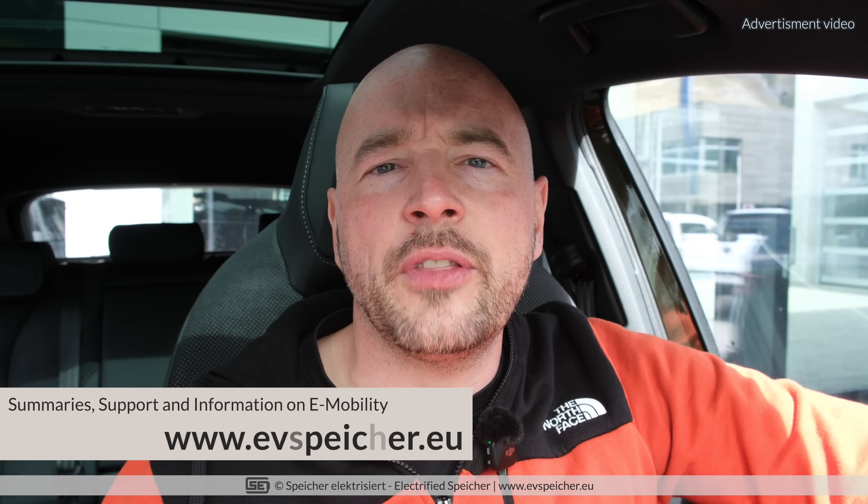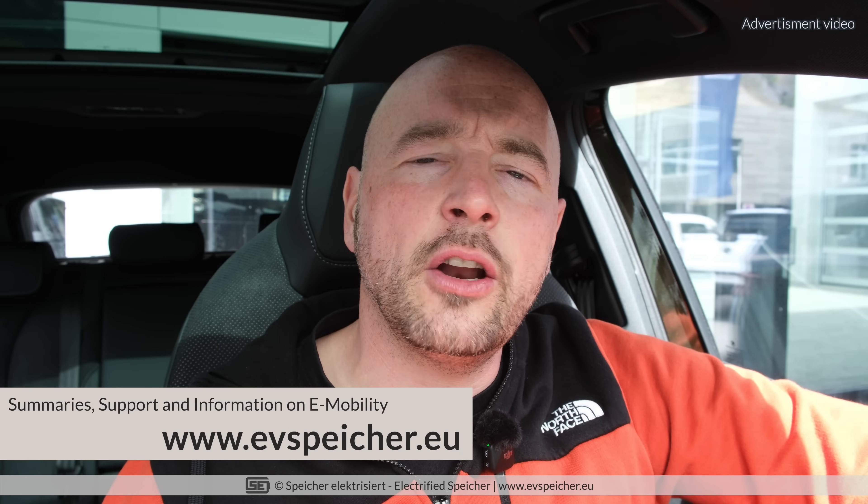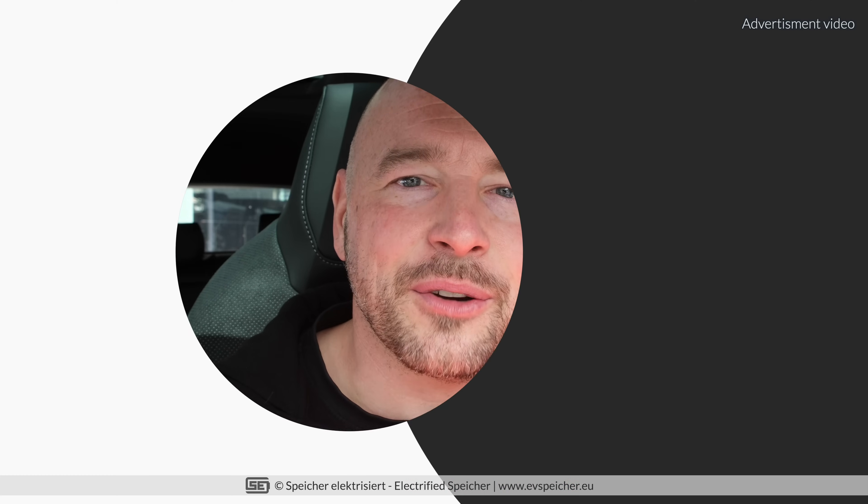I managed to drive my Skoda Enyaq RS over 158 kilometers with an average speed of nearly 60 kilometers per hour with less than 13.5 kilowatt hours per 100 kilometers. And if you want to do something similar, well, watch this video. Here we go.